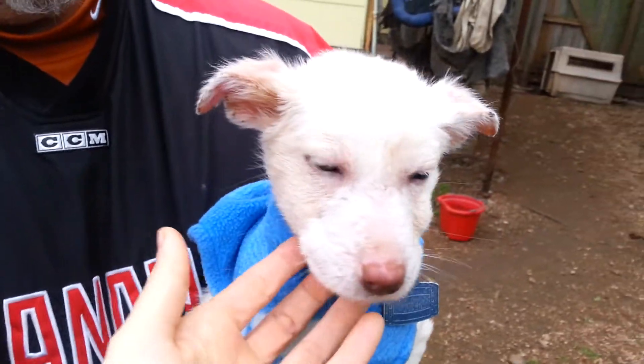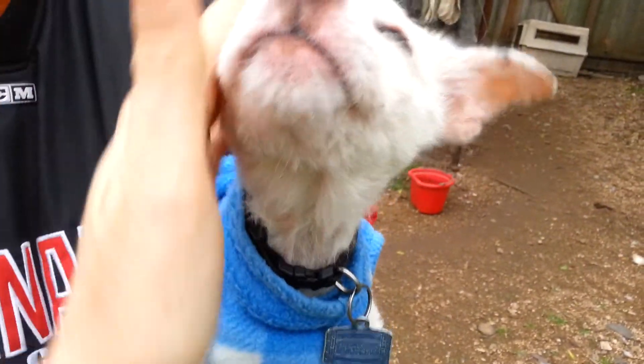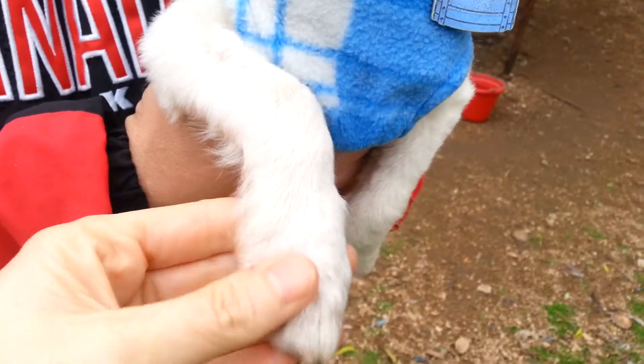Looks like a little Jack Russell terrier mix of some kind, and she's got real soft white fur. She loves to be held, and she's probably going to stay a small dog — her feet are not too big, you can see.